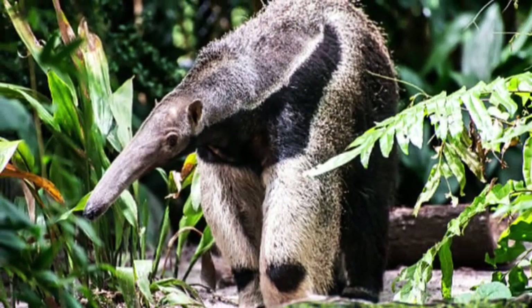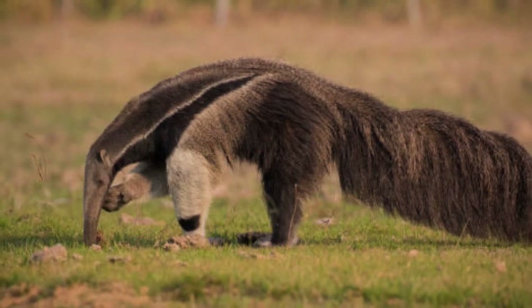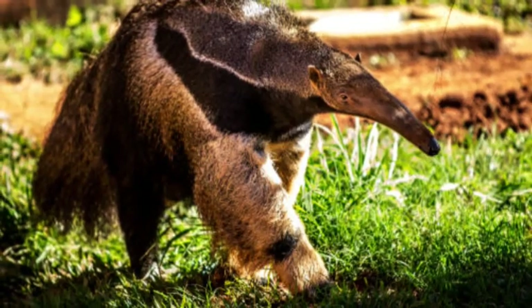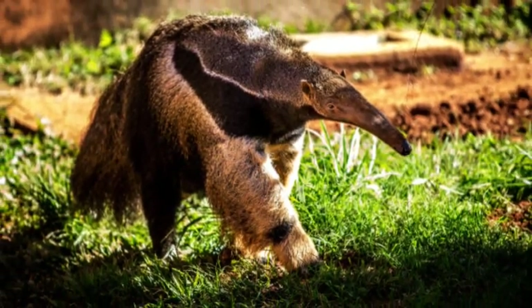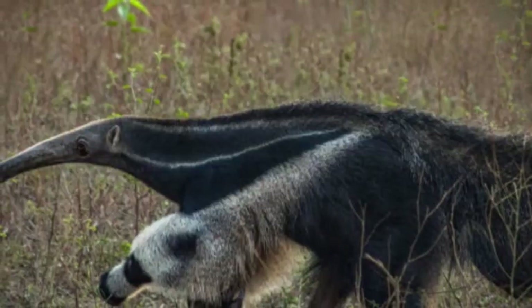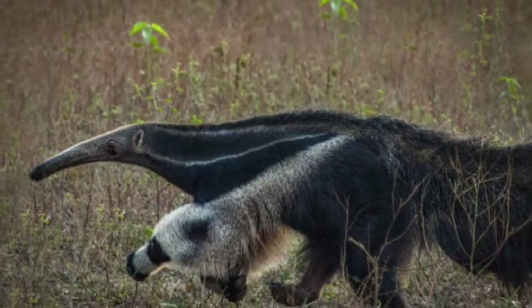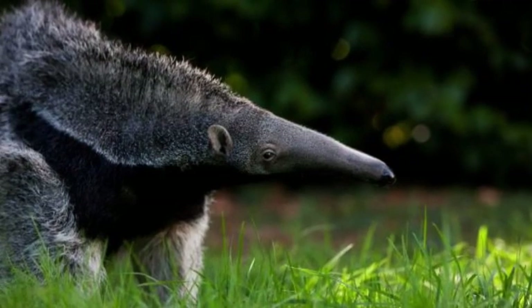The giant anteater is entirely insectivorous and feeds primarily on ants and termites. It uses its powerful front claws to rip open ant mounds and termite nests, exposing the insects within. The long, sticky tongue then scoops up the prey with ease. Interestingly, anteaters have no teeth, but their stomachs contain strong digestive acids to break down the chitinous exoskeletons of the insects they consume.